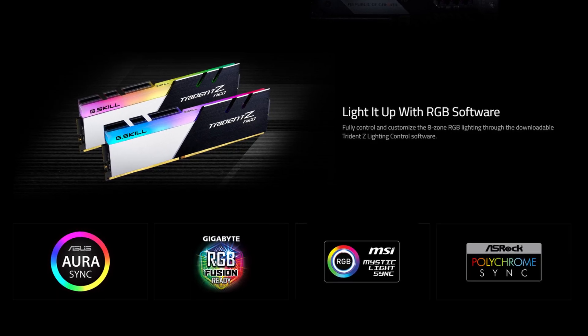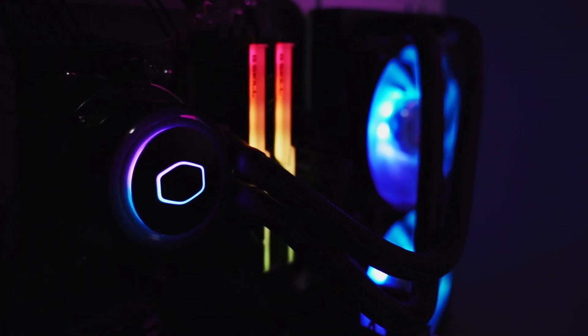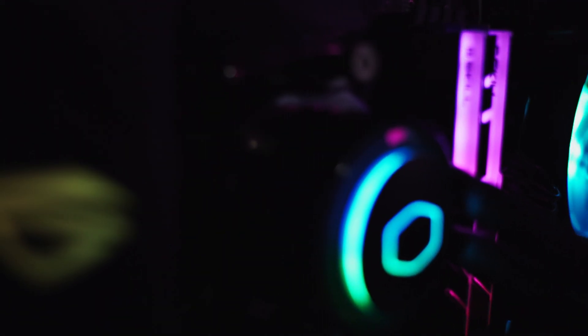The RGB lighting implementation on these modules is actually pretty awesome. The entire top edge is fitted with a continuous LED light bar. Lighting effects can be configured using lighting control systems from ASUS, Gigabyte, MSI, and ASRock. G.Skill also makes their own lighting control software called Trident Z Lighting Control, which you can download right on their website.